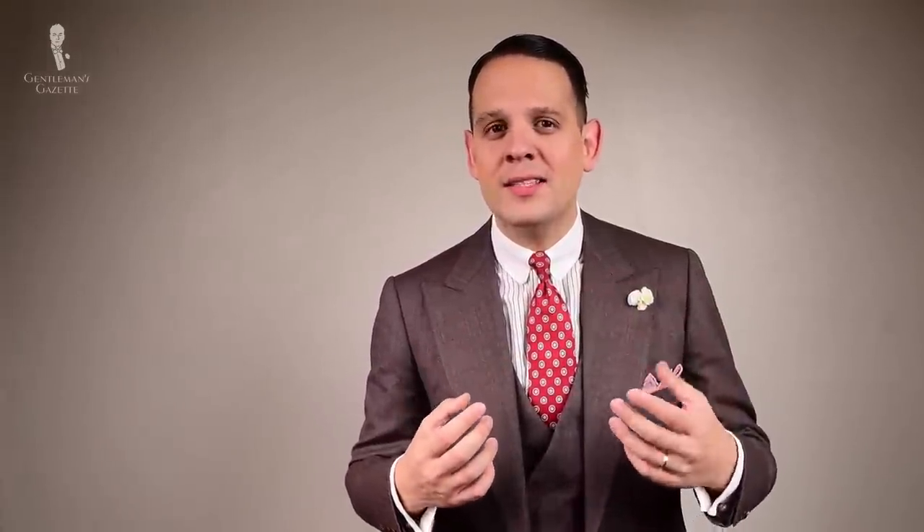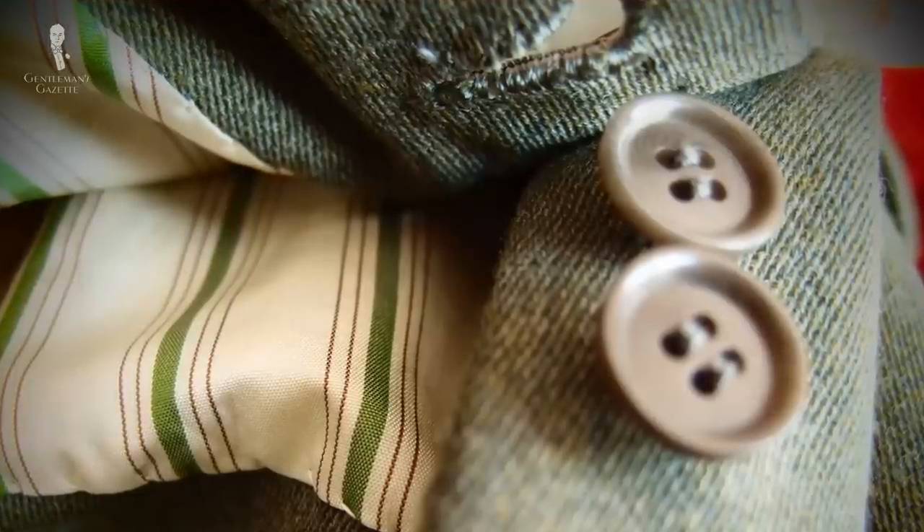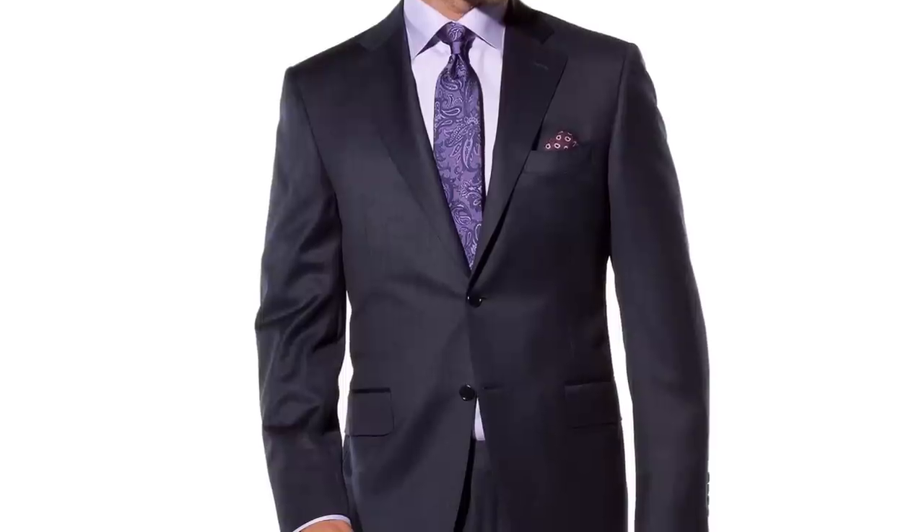Generally, a thousand dollar suit shows some amount of handwork. Sometimes they have decorative elements like hand-sewn buttonholes using shiny silk thread or cotton thread. They may have a hand-sewn interlining or collar, which makes it softer, better fitting, and better looking. Big brands like Canali, Armani, or Dolce & Gabbana have less handwork but a refined style and pattern. On the other hand, suits from Asia may have more handwork because labor is less expensive, but the styling can sometimes be a little old-fashioned or boxy.